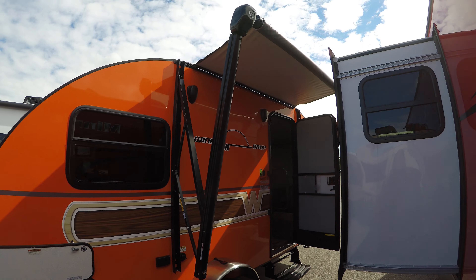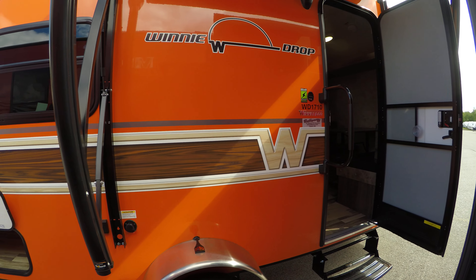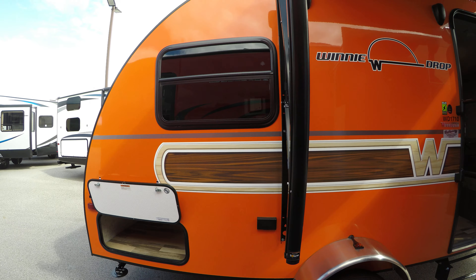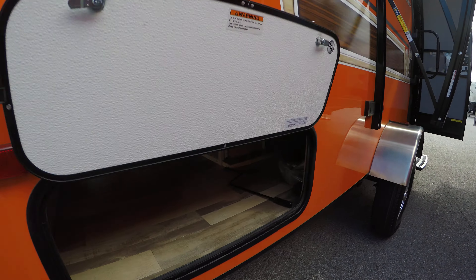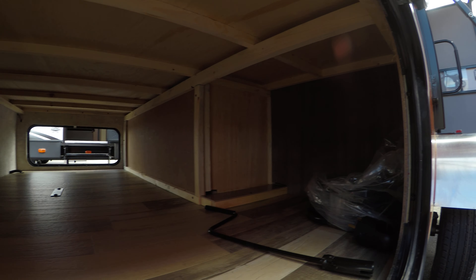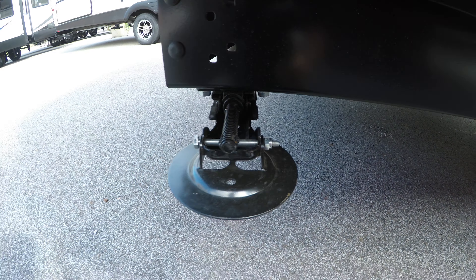If you grew up dreaming of a bright orange camper with a woody sticker on the outside, this might just be what you've been looking for your whole life. It's under 2,500 pounds, it's got a ton of outside storage, four jacks with sand pads — one on each corner.